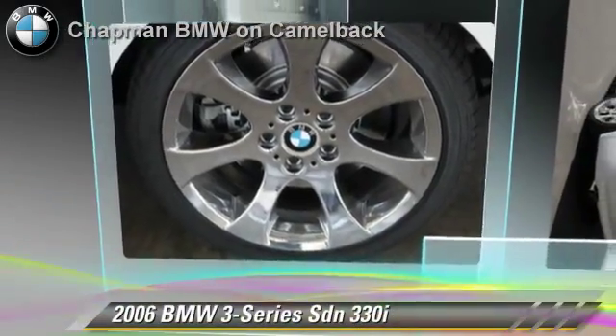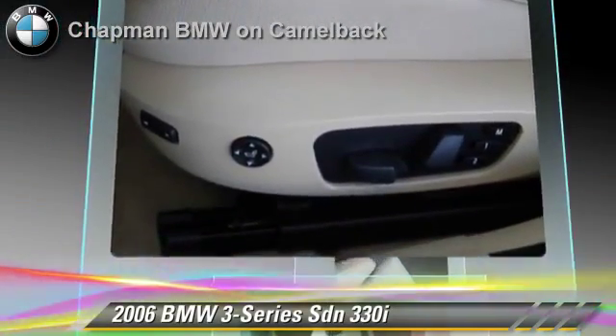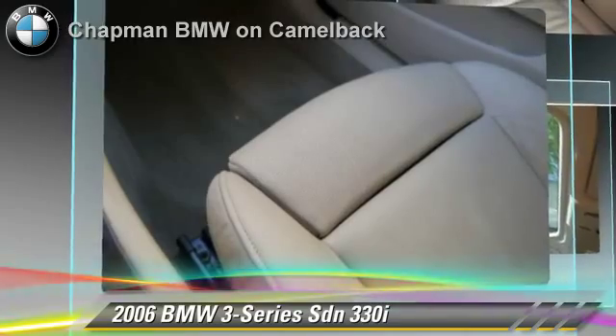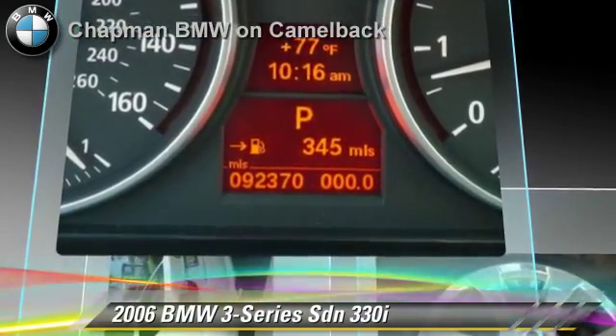The 2006 BMW 330i, powered by a 3-liter, 6-cylinder engine, with a 6-speed automatic transmission. This sedan gets up to 27 miles per gallon. This BMW features power windows, a CD player, and cruise control.